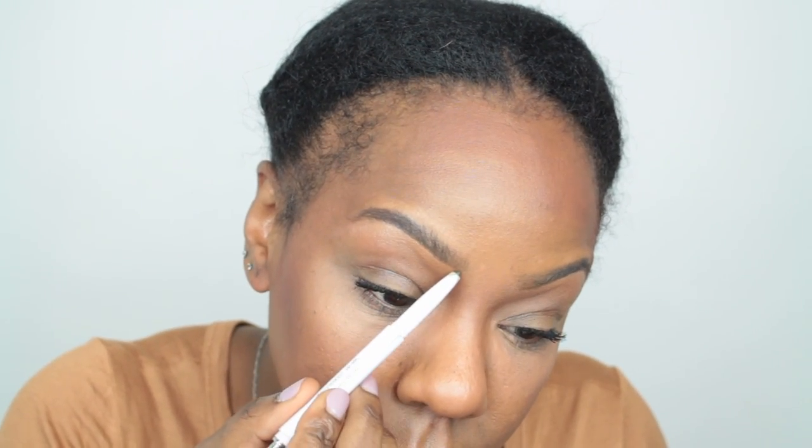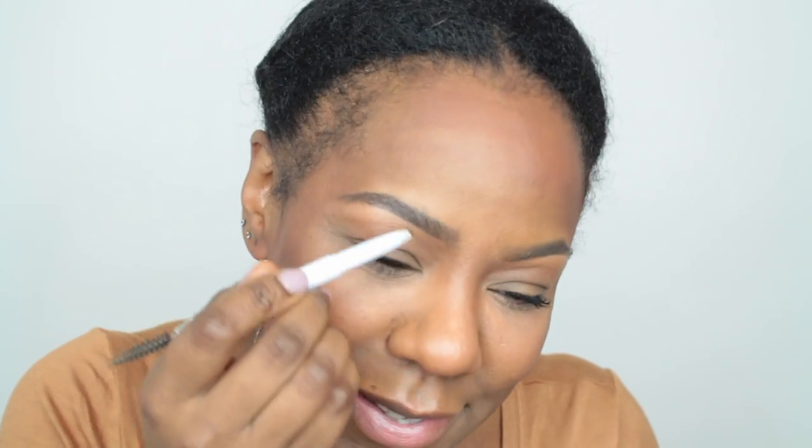First thing I'm gonna do is freshen up my brows because I've had this makeup on all day — make them a little bit stronger. I actually need a new brow pencil. Look, that's all that's left — can you see that little knob? That's all. I will probably make a trip to the drugstore tomorrow to get a new one. This one is actually by ELF — it's the brow pencil in deep brown. I'll link it below; I actually really like it.